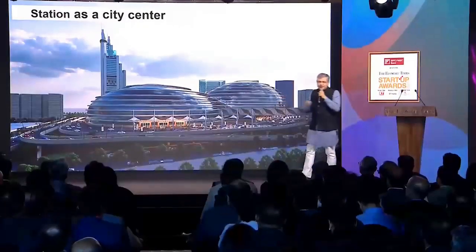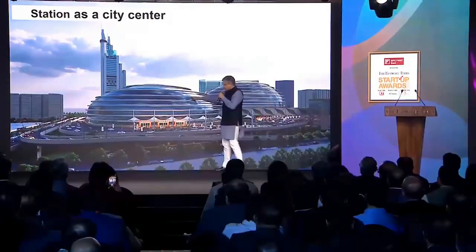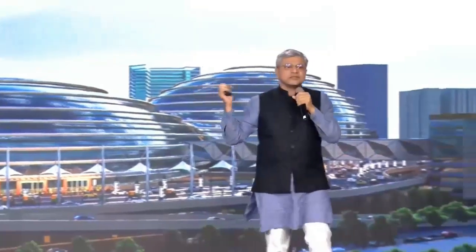So what should the station look like? Should it look the way it has for a hundred years, or should it be totally different — for a new generation, for the aspirational generation exposed to things happening all over the world? This is New Delhi station — two domes under which the entire station, the railway tracks, the platforms, and an elevated corridor around it will sit. This is the new generation of India's railway stations.